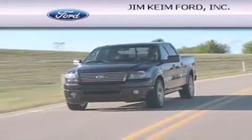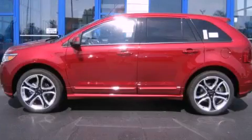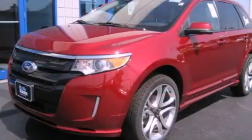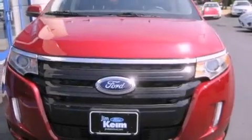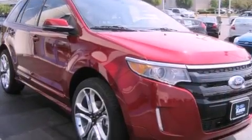Another fine vehicle offered by Jim Keim Ford. This is a brand new 2013 Ford Edge — functional utility for a modern lifestyle. This crossover has an automatic transmission, a six-cylinder engine, and the added safety and control of all-wheel drive.